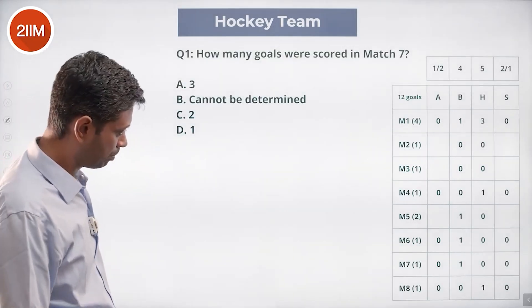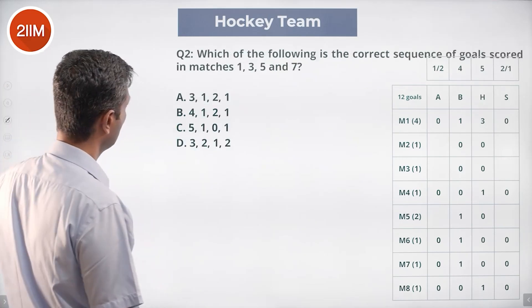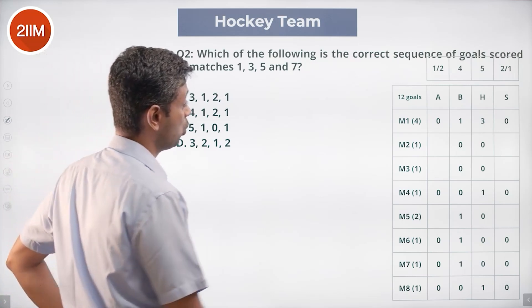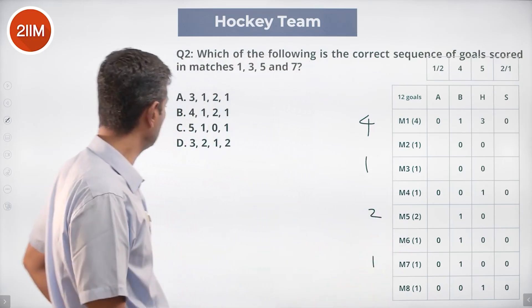How many goals were scored in match seven? Only one goal — as we found out. The correct sequence of goals scored in matches one, three, five, seven is: match one = four, match three = one, match five = two, match seven = one; sequence four, one, two, one.